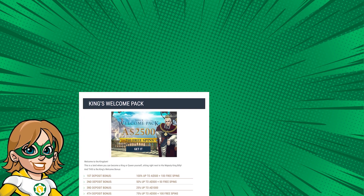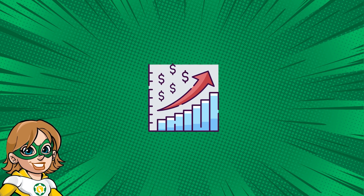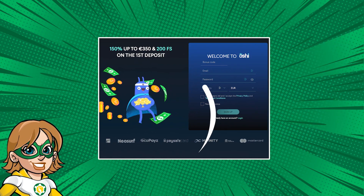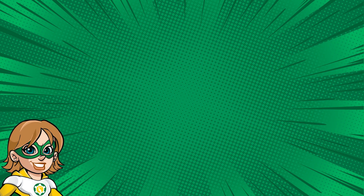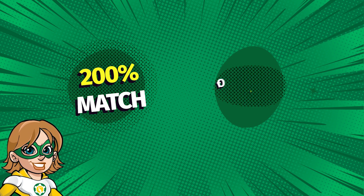The most common type of welcome bonus is the deposit bonus, where the casino will match a percentage of your deposit up to a certain amount. For example, a casino may offer a 200% match bonus up to $300.